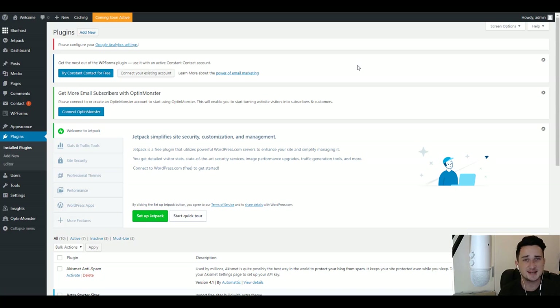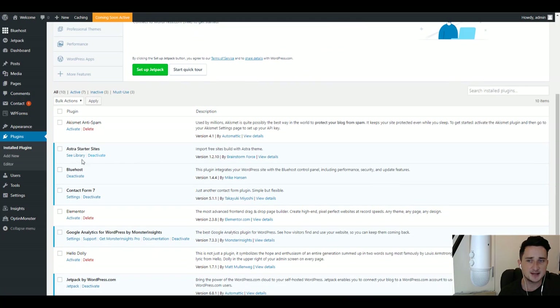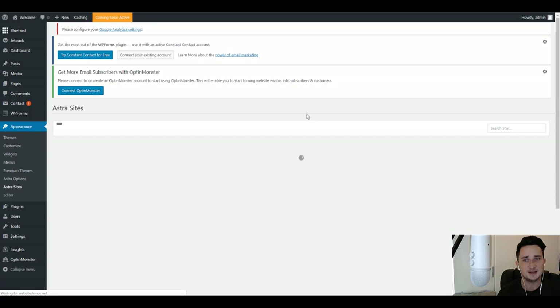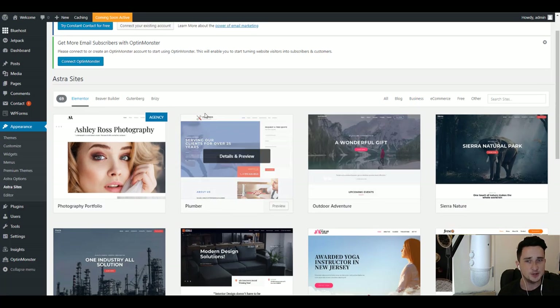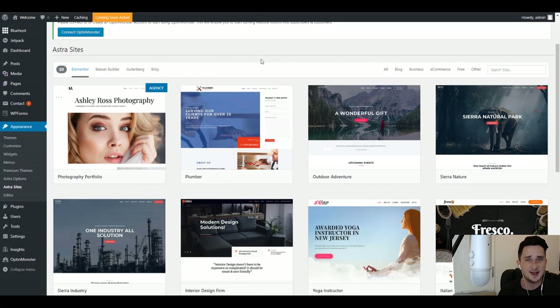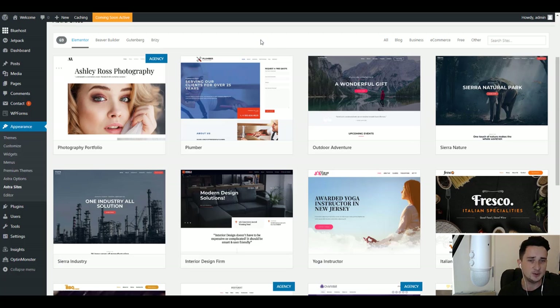Once Astra Starter Sites is installed and activated, we'll be taken to our plugins page. Scroll down, go to Astra Starter Sites and click 'See Library' — this is where we can see all the different templates available. Click on Elementor, and here you can choose from all these pre-built templates where you just click to edit. The ones that say 'Agency' are paid ones with a bit more customizability, but the free ones look fine too.